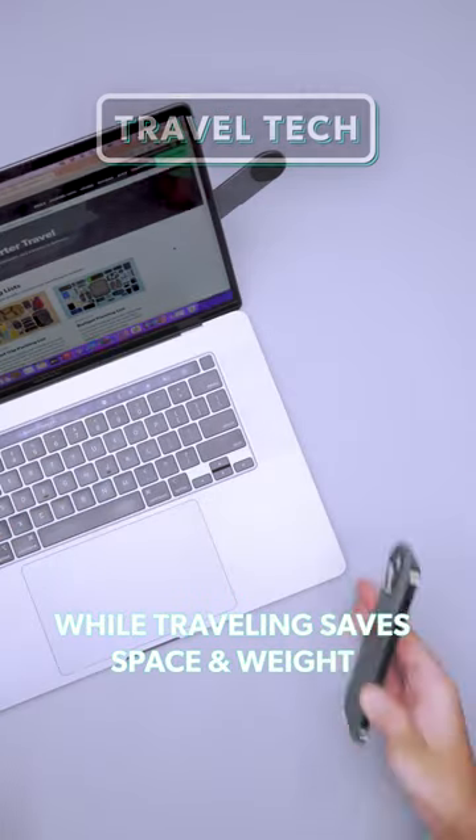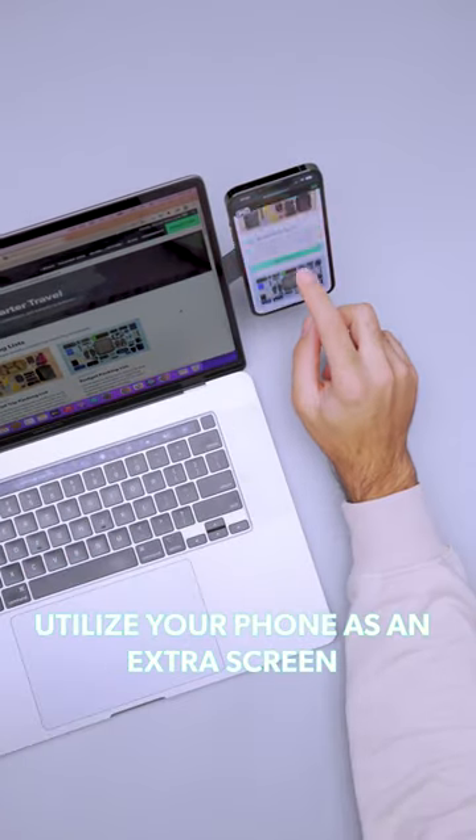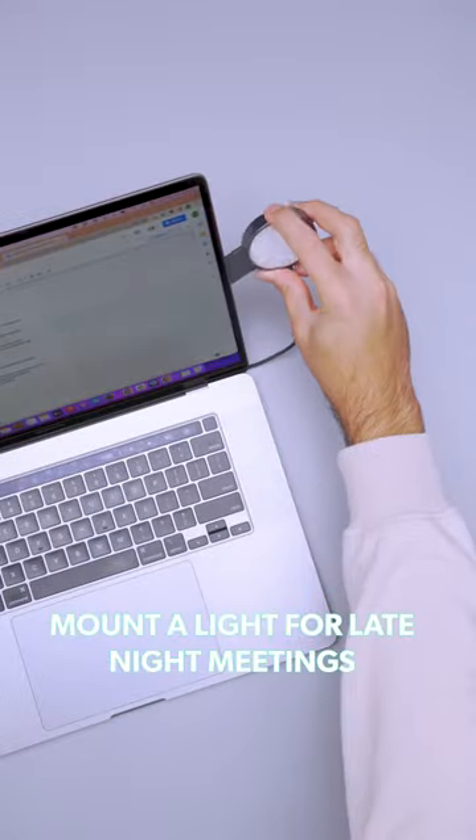Using a phone mount instead of a monitor while traveling saves space and weight. Utilize your phone as an extra screen, or mount a light for late night meetings.